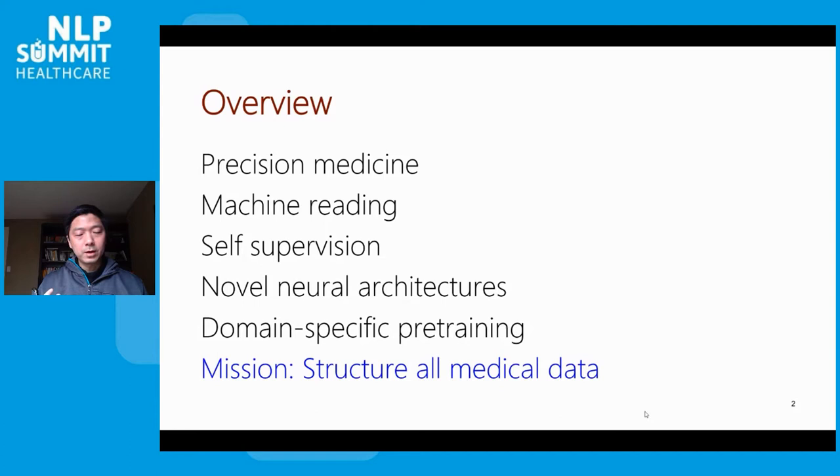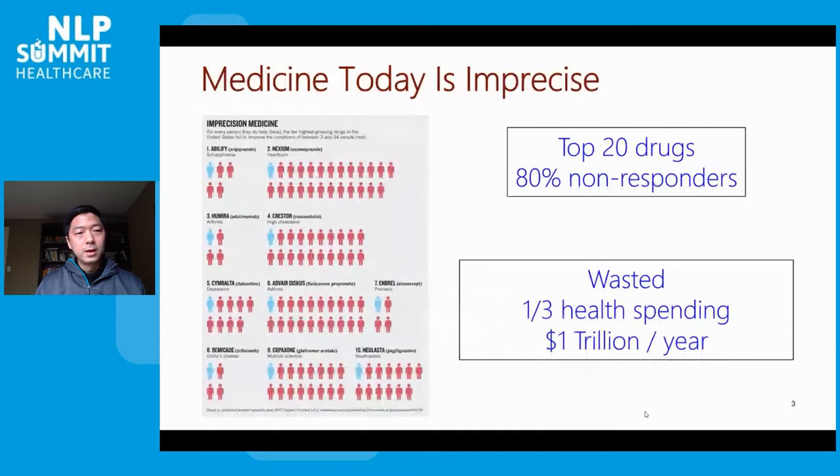Of course, we will be facing many machine learning challenges and I will present a few really exciting fronts such as self-supervision and domain-specific training. I'll conclude by showing you some of the end-to-end potential application areas.